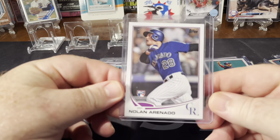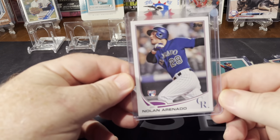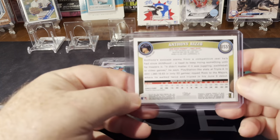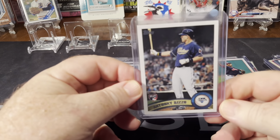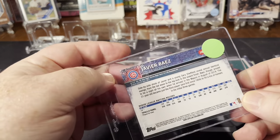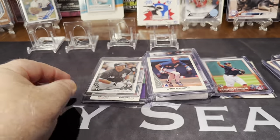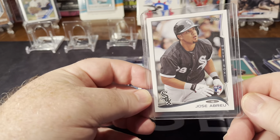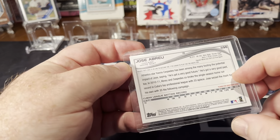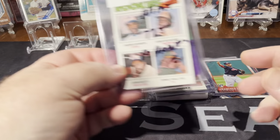Grabbed a Nolan Arenado rookie card — he's having a great year. That's 2013 Update. Anthony Rizzo, since he's a Yankee now, 2011 Update — didn't have this one. Grabbed a Javier Baez rookie card out of 2015, Series 2 — could be wrong. Jose Abreu, good player for the White Sox, rookie card — I think that's a 2014 Series 1 or 2. Didn't have this one.